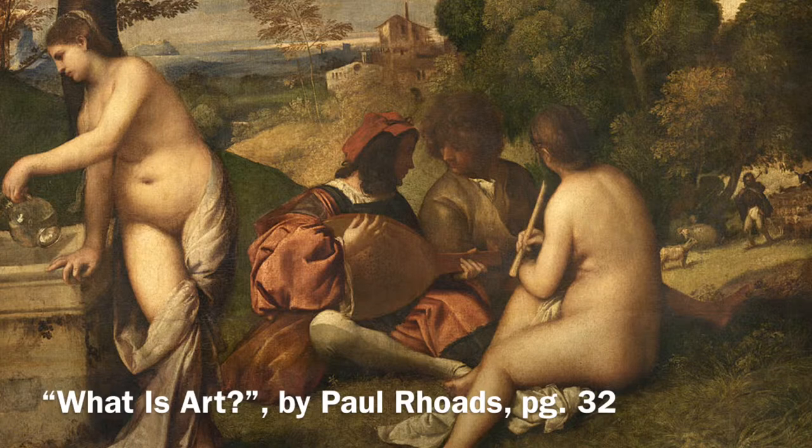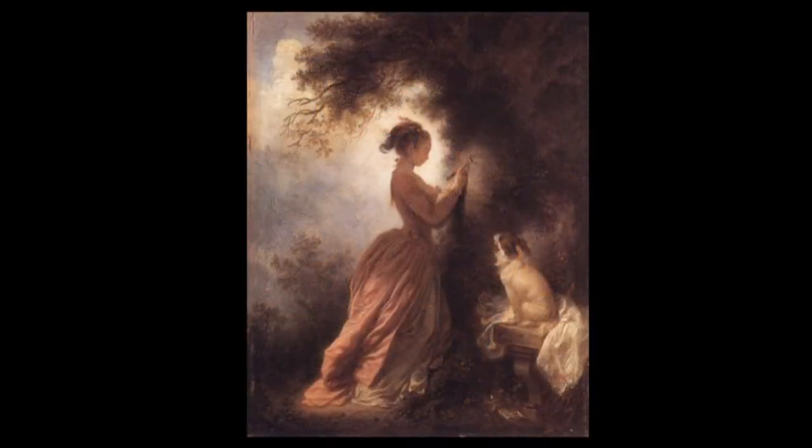When Paul mentions Bouguereau, he's talking about the fashionable academic painters at the end of the 19th century. He's also pointing towards a tendency in art that began in the mid to late 18th century and hit full fruition by the end of the 19th century. With that in mind, let's look again at the Fragonard painting.